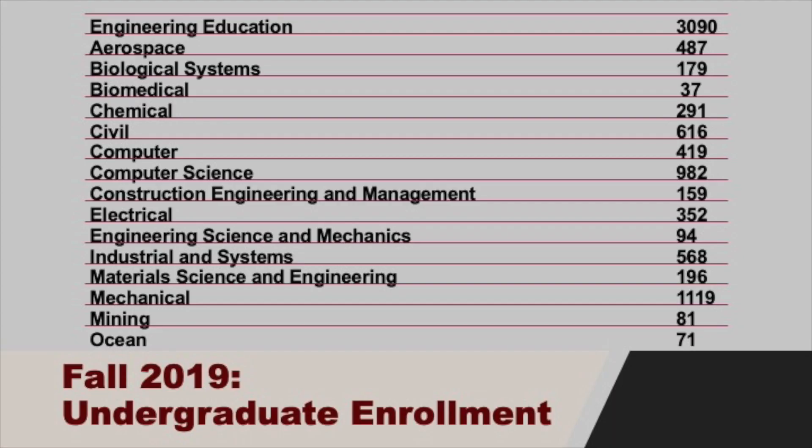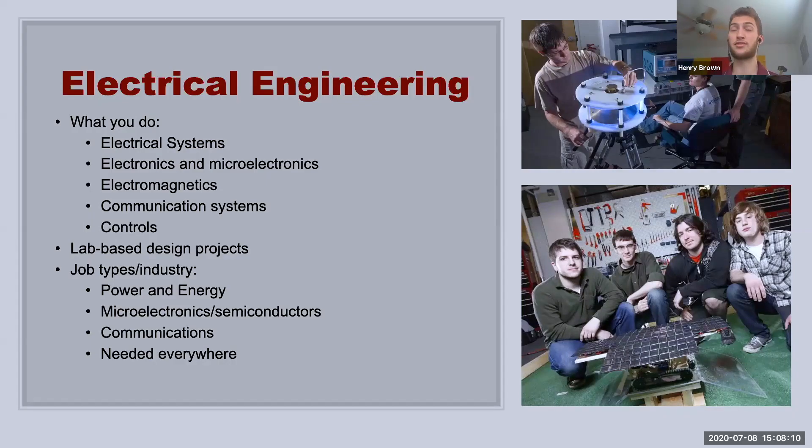So this is a snapshot of undergraduate enrollment. Our biggest majors are typically aerospace, computer science, and mechanical engineering. The 3,090 number you see for engineering education is not an actual major — it's just all the freshmen. That is the number for fall 2019 of all the freshman students who haven't declared their major specifically yet. So now we're going to go through all the different degree-granting majors that Virginia Tech offers.